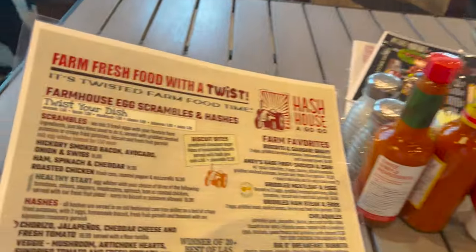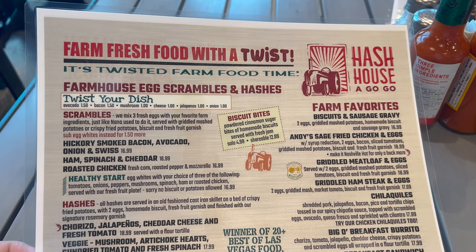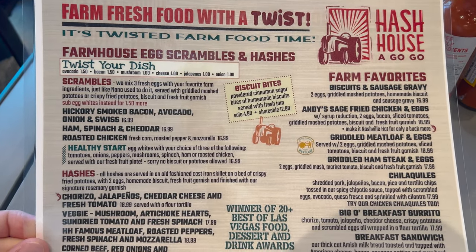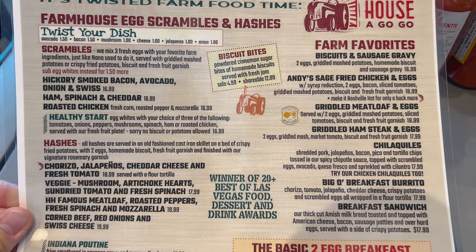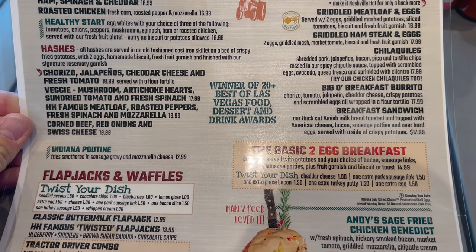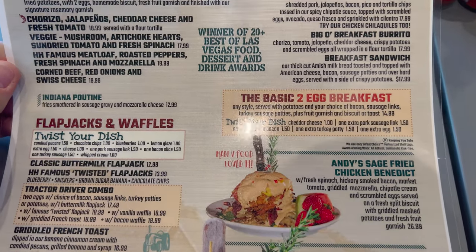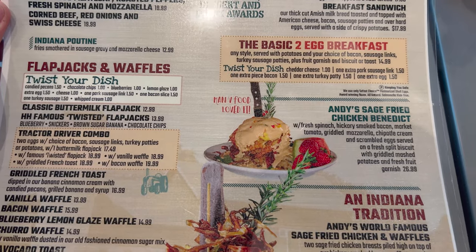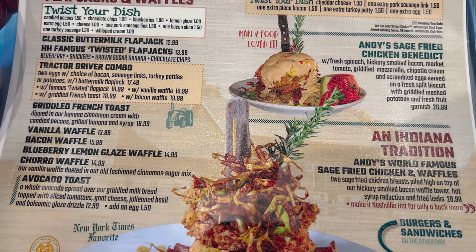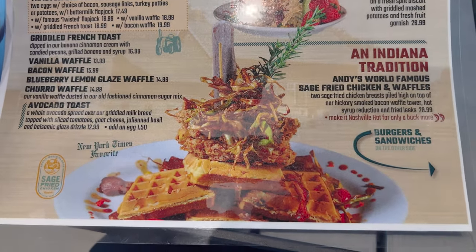We've got our menu — don't even know where to start. 'Fresh Food with a Twist' — 'Farm Fresh Food with a Twist.' Hash House A-Go-Go. I'm just going to go pretty slow down the menu because there's so much to read. Winner of 20-plus Best of Las Vegas Food, Dessert, and Drink Awards. Man vs. Food loved it. That's the front of the menu.